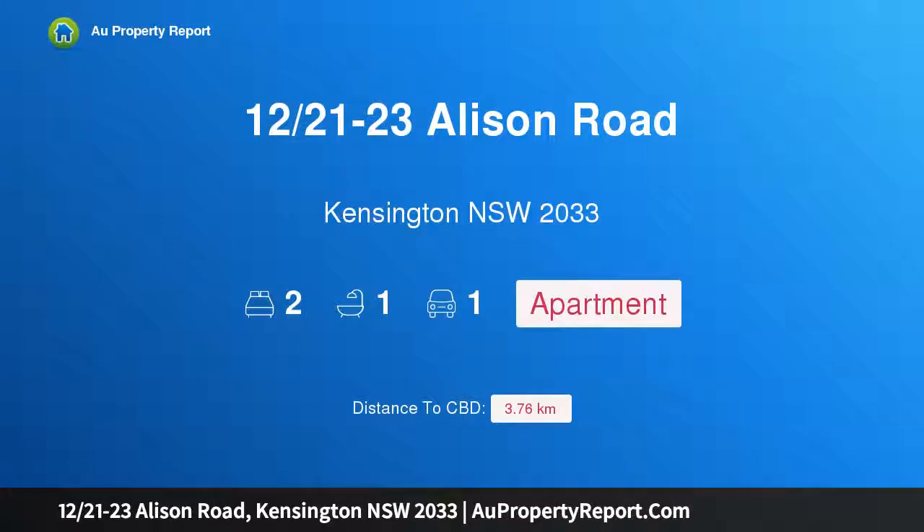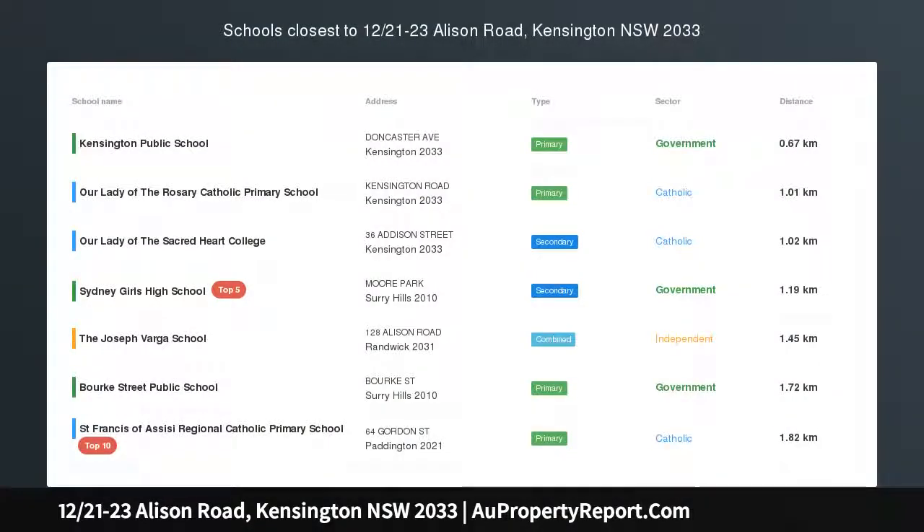Hi, I am glad to introduce property 122, 1st-23 Allison Road, Kensington, New South Wales, 2033.